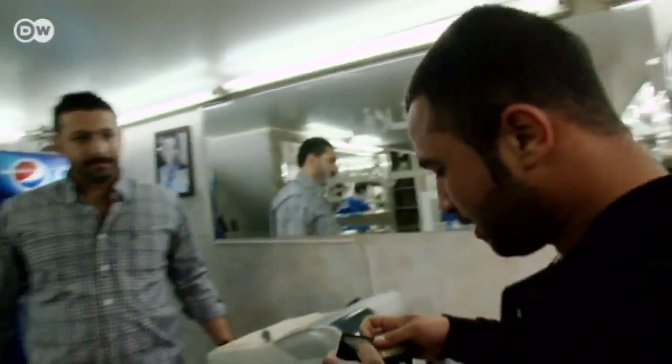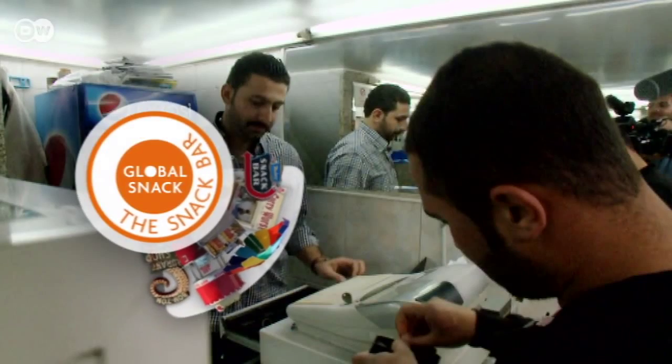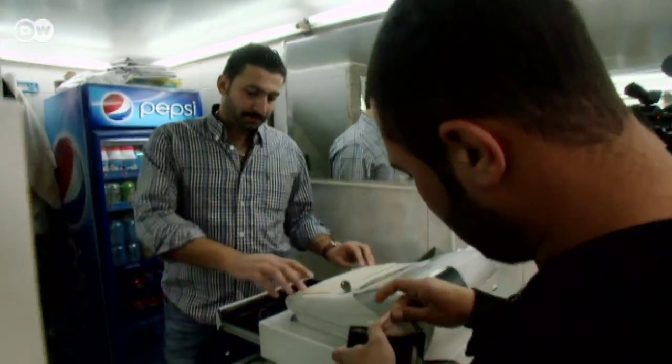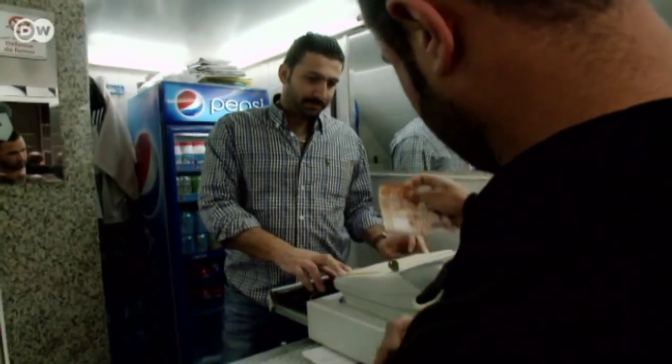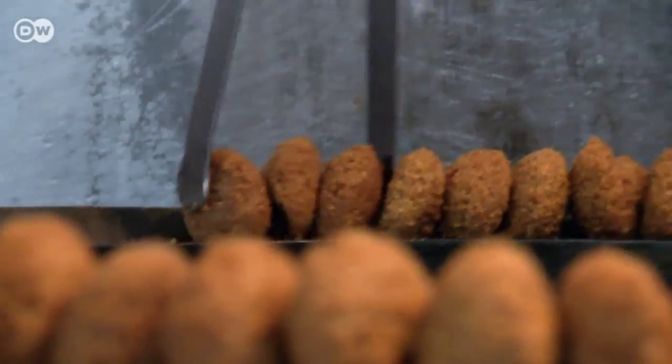Customers constantly mill in and out of Sohev Sayon's snack bar. Here, falafel is the snack of choice. It's a staple in food joints across the Middle East.